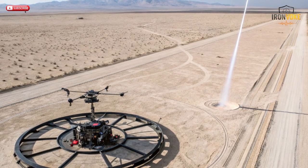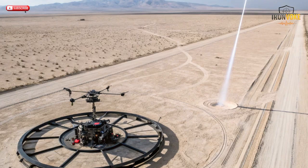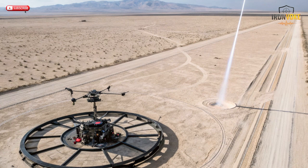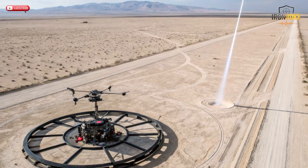For Israel, Iron Beam is both a shield and a signal — a declaration that defense no longer depends on explosive power, but on intelligence and innovation. In time, this technology could redefine how humanity defends itself, not by destruction, but by precision and light.